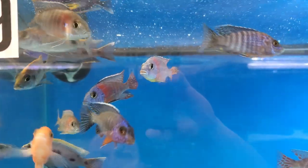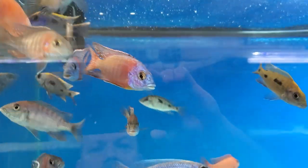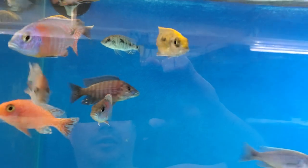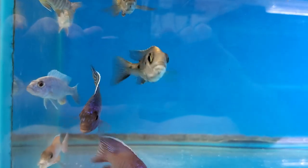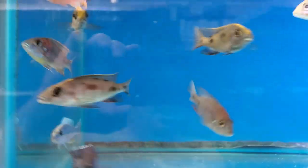Also a few Aulonocara Stuartgranti Trout. Some Firefish — Chindongo Demasoni, really nice. And some Icebergs still hanging out.